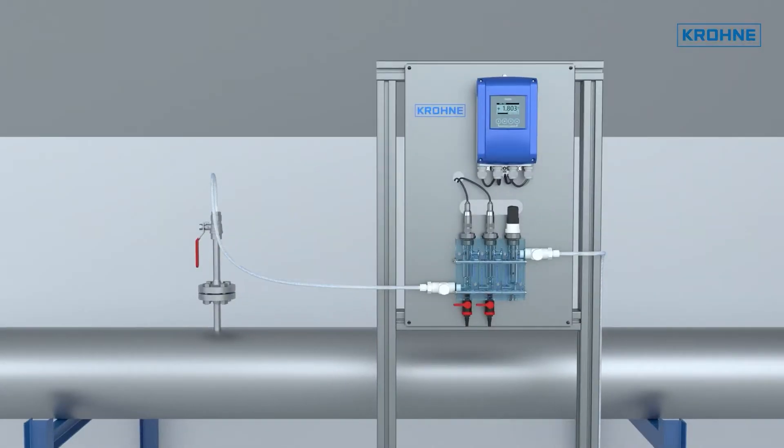The Optisis CL1100 system from Krone can be used for both effective biocide dosing and monitoring. It is supplied as a ready-to-use pre-installed system with transmitter, membrane-free chlorine sensor, pH sensor and temperature sensor, as well as associated valves, flow cells and an integrated automatic sensor cleaning system.